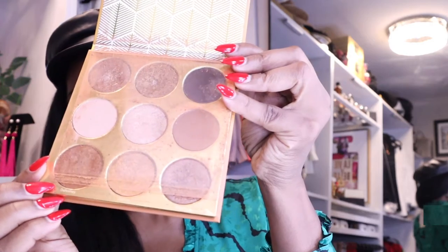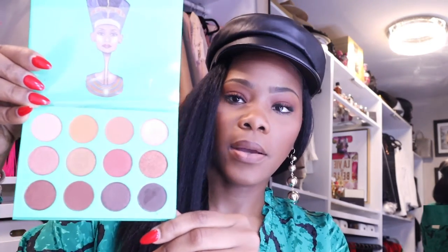Then I have Juvia's Place — this is the Warrior palette. It has golds and browns, and these are the colors I really like. I'm not into colors on my face. I also have the Nubian palette — it has pretty browns and neutral colors. I actually need to start using this one because they have like a really pretty muted orange that would look really nice on deeper skin.